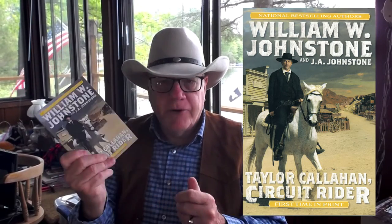Then I have some that were just forwarded to me that I have yet to read. We have Taylor Callahan, Circuit Rider — same brand, great cover, I'm looking forward to reading it. And then we have a Buck Trammell Western, The Fires of Blackstone. So I'm surrounded by cowboys, lawmen, and outlaws — I wouldn't have it any other way. My main diet is the monthly WWJs.